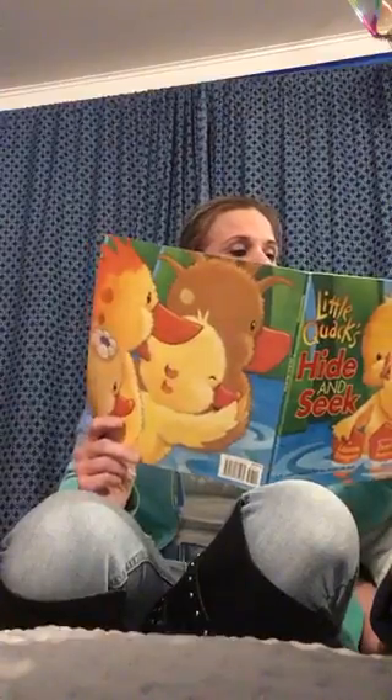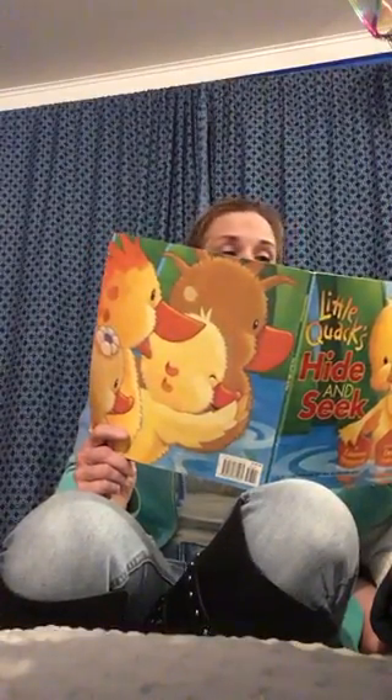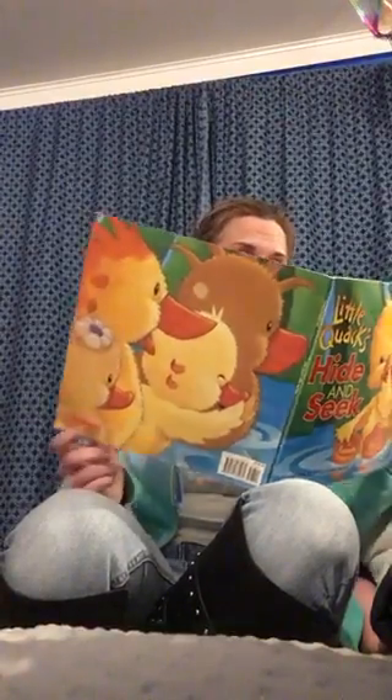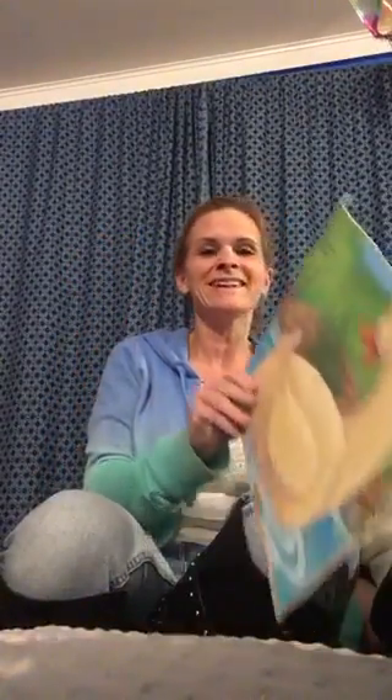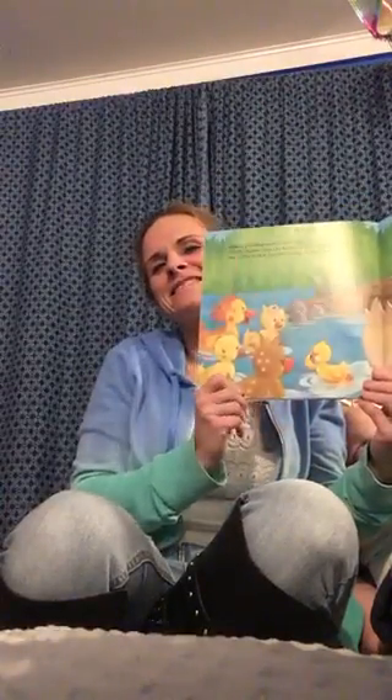Mama paddled over to the shore. Little Quack, are you hiding here, she called. No, Little Quack wasn't hiding at the shore. Look at Little Quack — he's kind of shushing his brothers and sisters.